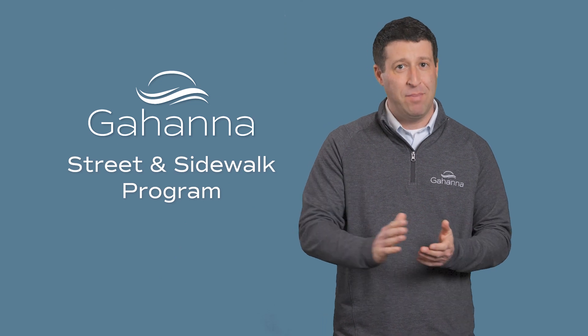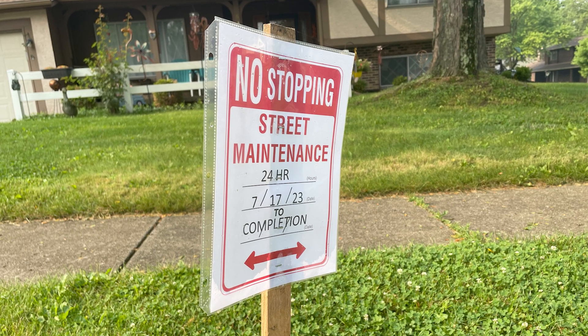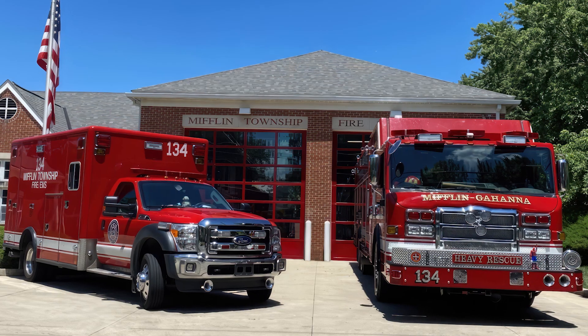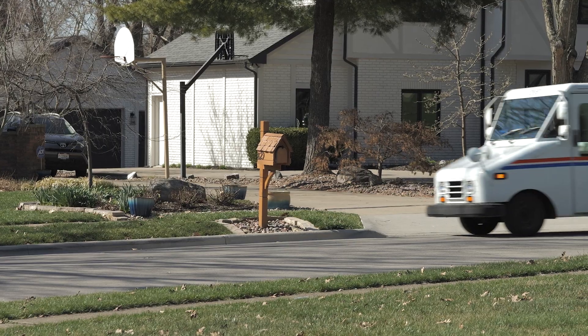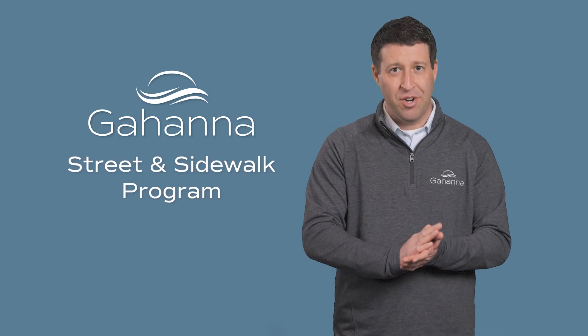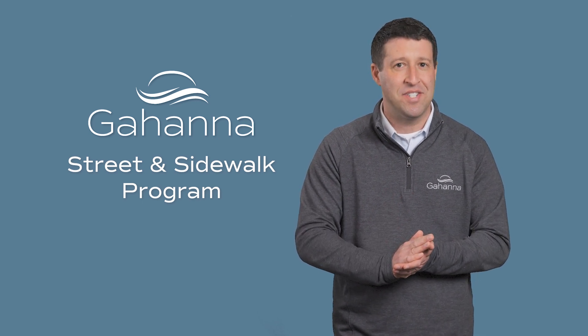Please know you will not be able to park on your street while the contractor is working. And just like neighbors whose streets are being rebuilt, emergency vehicles and mail carriers will always have access to your home no matter what. You'll be notified by mail and signs will be posted when the project's schedule is finalized.